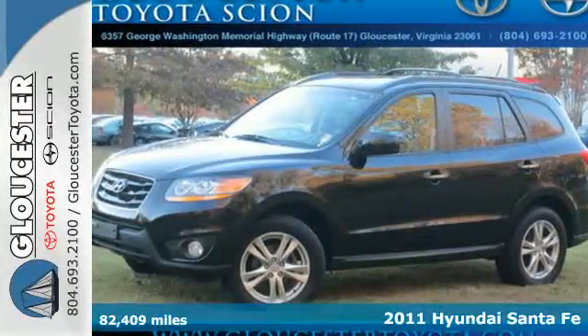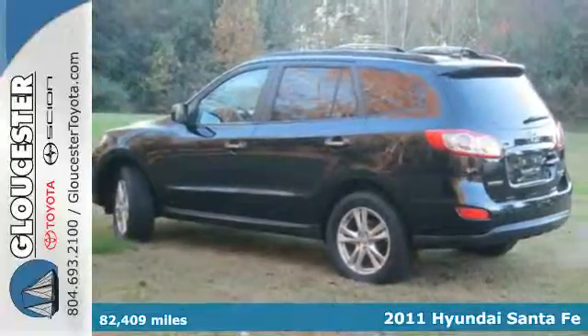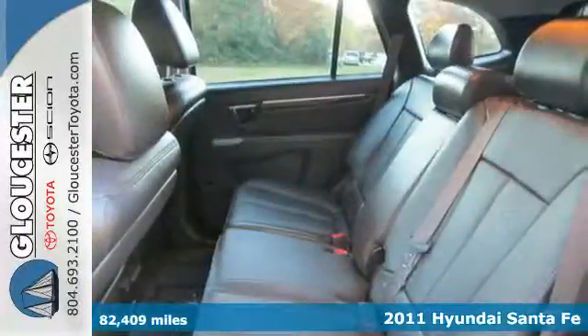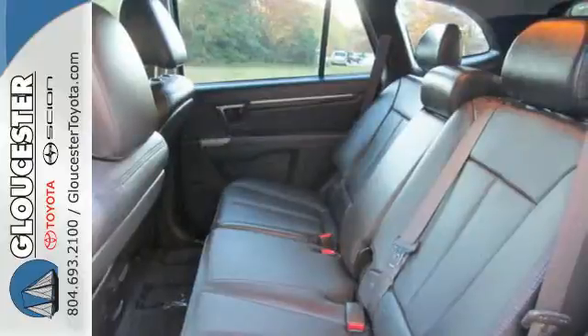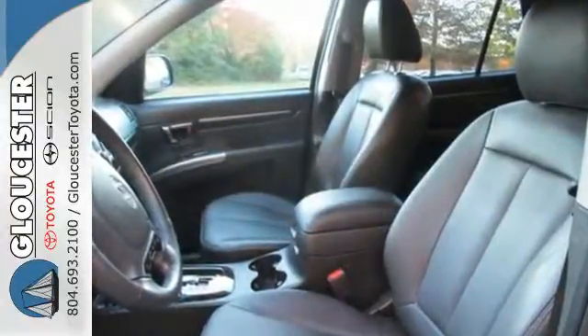It's a 2011 Hyundai Santa Fe. This well-appointed crossover offers standard amenities, including one-touch power windows, a tire pressure monitor, Bluetooth wireless, a USB connection, stability and traction control, and alloy wheels.